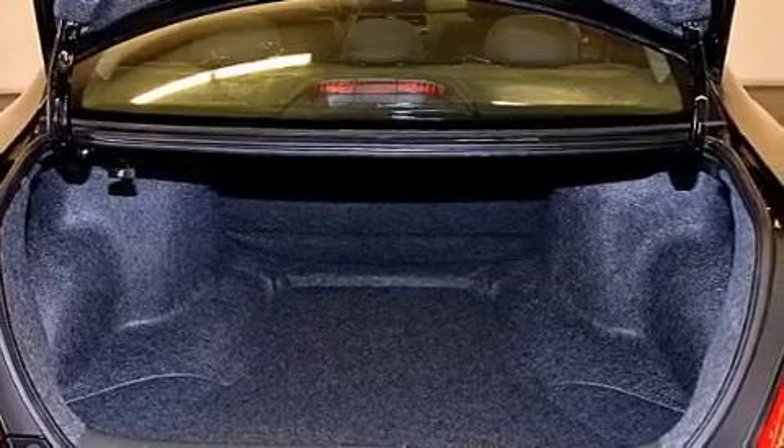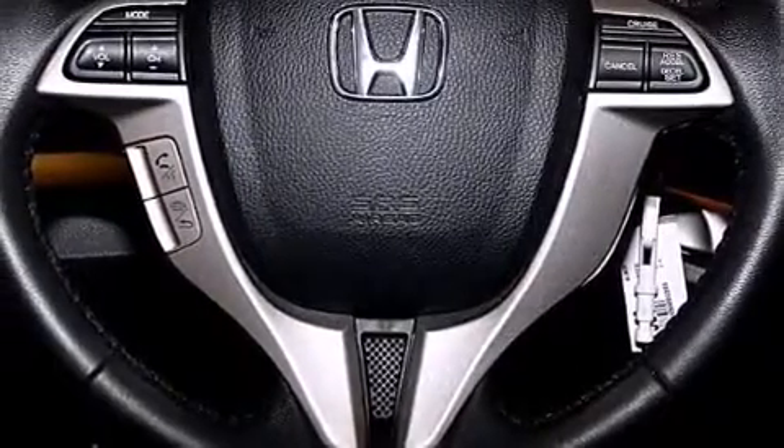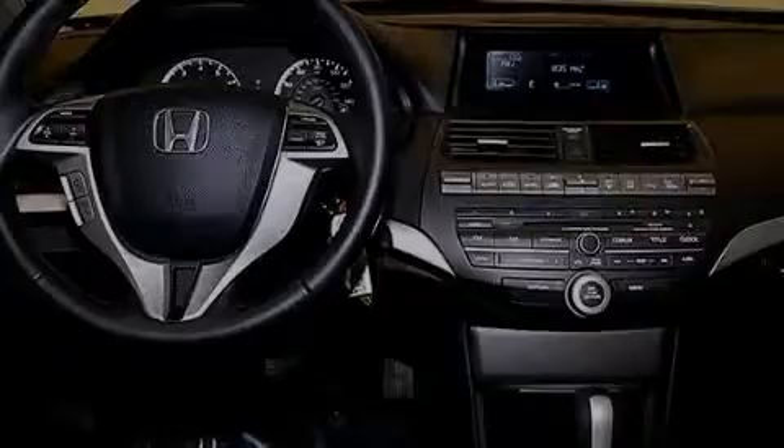The following features are also included: a low tire pressure indicator, memory settings for the seat's positions so you can recall your favorite alignment with the push of one button, cruise control, leather seats, and 12-volt power outlets.